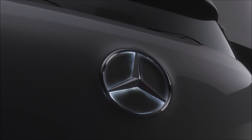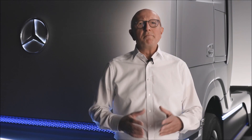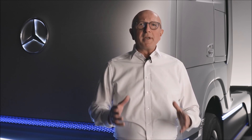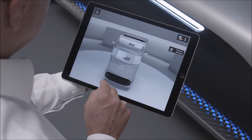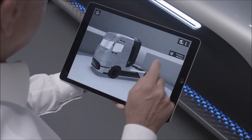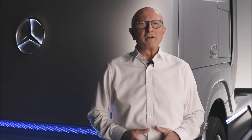Only by using both types of propulsion are we able to cover the entire range of our customers' use cases. The Gen H2 concept truck is a major milestone along this road, because it is the base for the series production vehicle we will bring into large-scale production in the second half of the decade. Customer tests will already start in 2023.